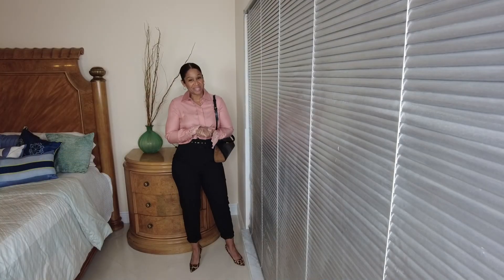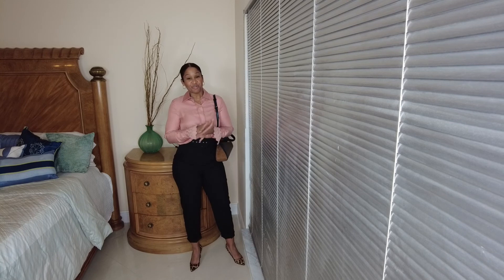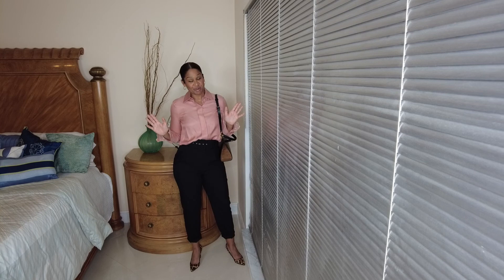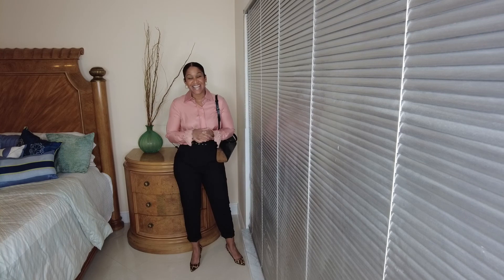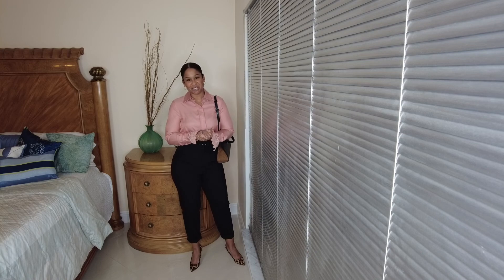Thank you so much for joining me this week. My name is Jay — please like, subscribe, and hit that little notification bell. You can share with your friends and everyone you know who would be interested in my content, and you can follow me on Instagram as well. You guys have a fantabulous weekend. Bye!